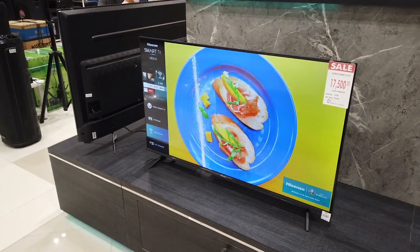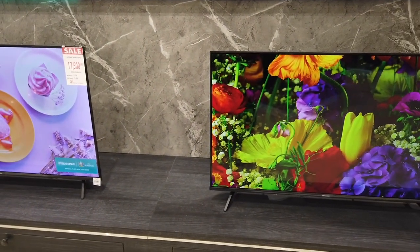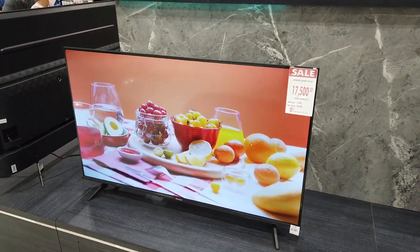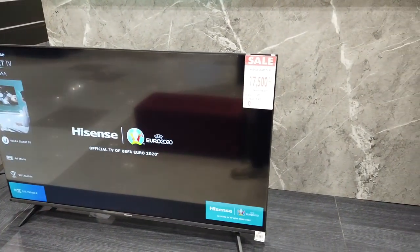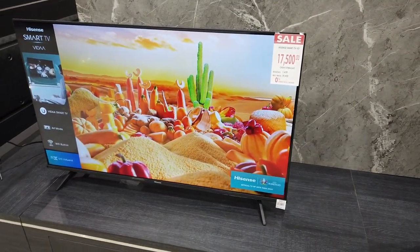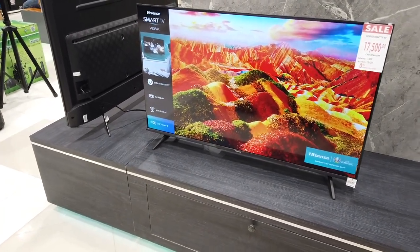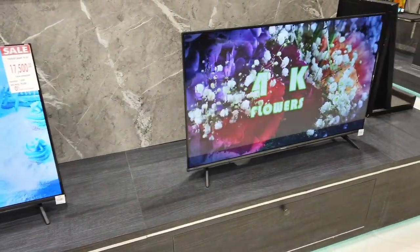You'll notice the rim on the television set indicates this is the 2021-2022 model. The price is ₱17,500 cash and ₱1,620 for 12 months on installment. The picture is very, very clear.